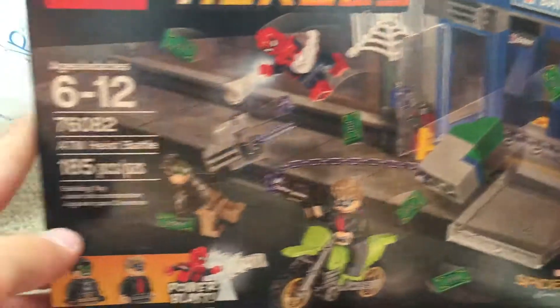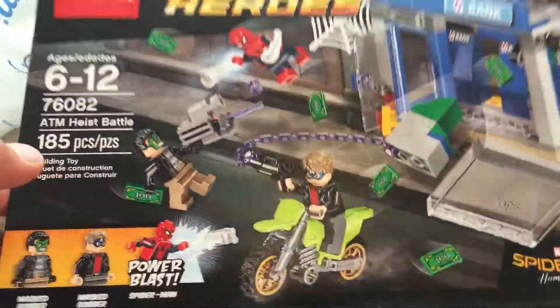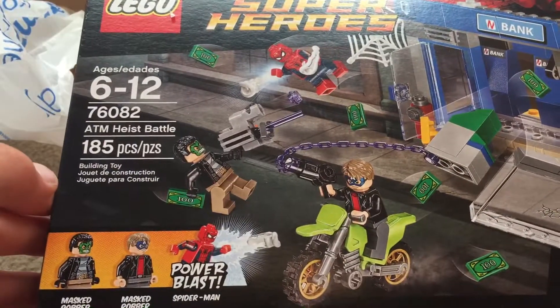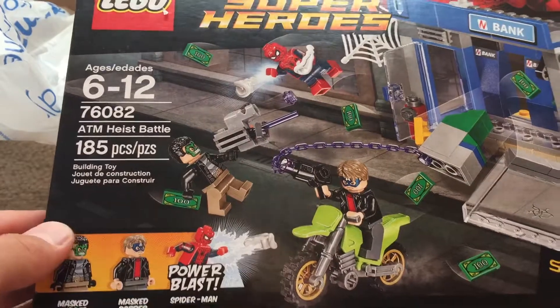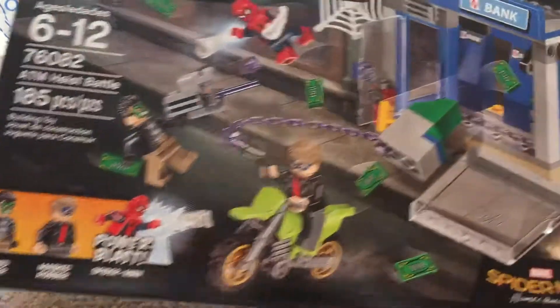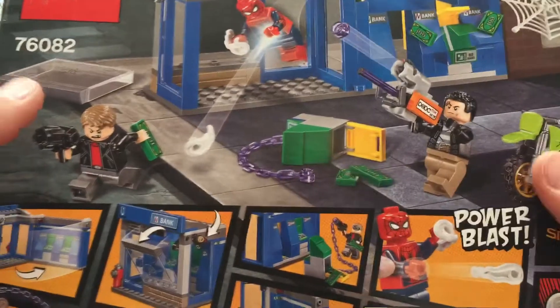Next up is the last thing, and we got a couple things, which is the ATM Heist Battle for the Homecoming Spider-Man movie. It has 185 pieces. It is set 67082, recommended ages 6 through 12. It comes with Masked Robber, another Masked Robber, and Spider-Man with his power glass. You can also be expecting to see a review from this pretty soon.